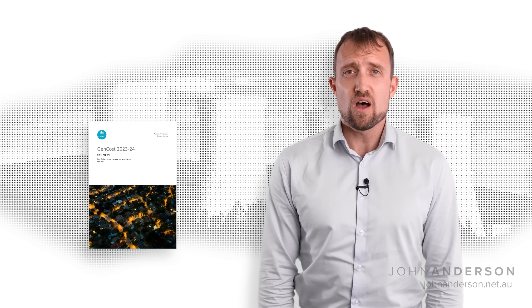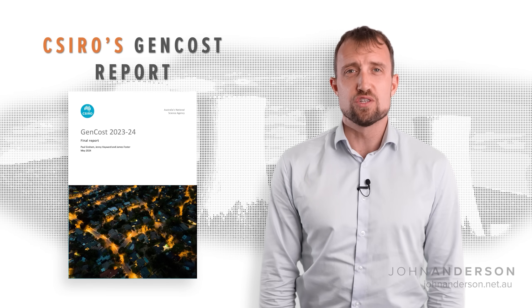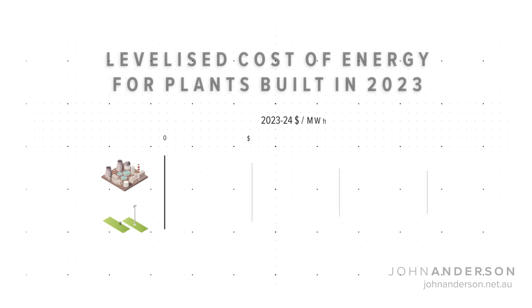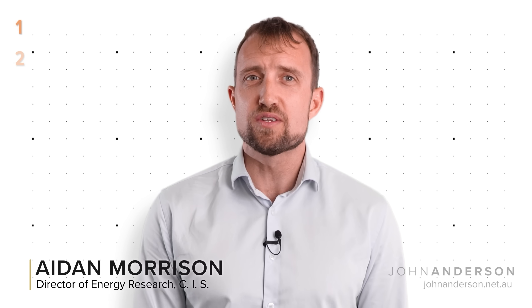So where did the idea that nuclear is double the cost of renewables come from? The CSIRO's annual GenCost report, which compares the cost of different energy sources in Australia. You can see how GenCost results have the lower bound of nuclear being more expensive than the upper bound of renewables. But I'll show you how correcting three unrealistic assumptions in the GenCost model makes nuclear cost-competitive with renewables.